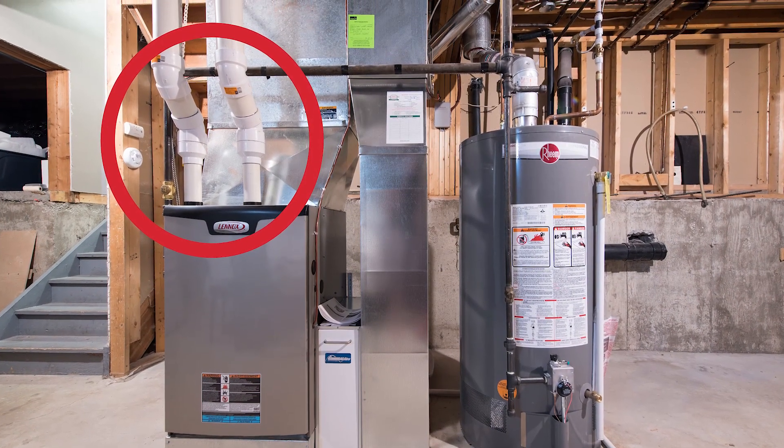It's very different from the old furnaces where everything went up and out the chimney. Now what we do is we take an intake pipe, which is one of the two pipes, and take that to the outside of the home to bring in fresh air for the furnace.